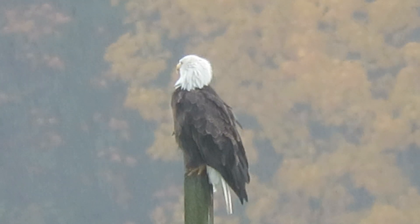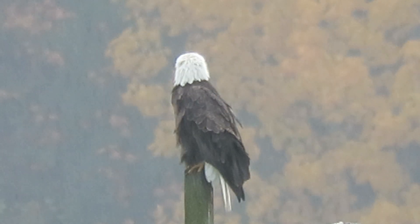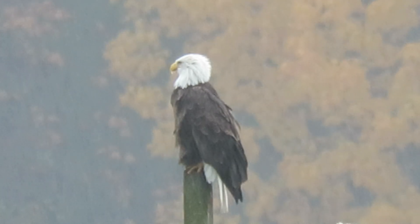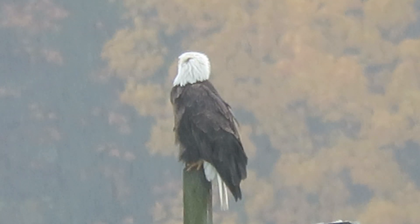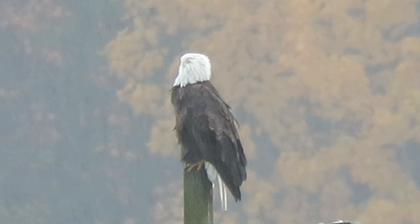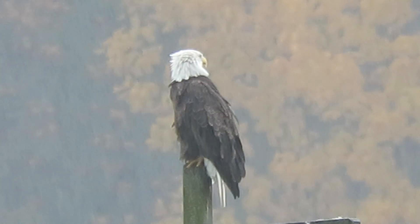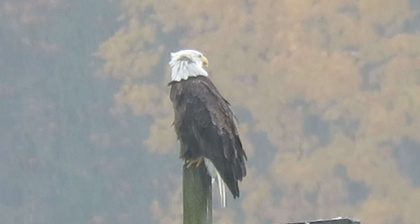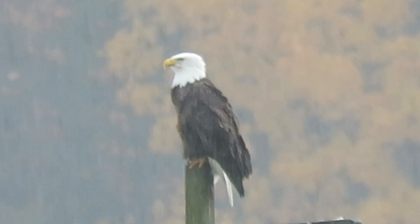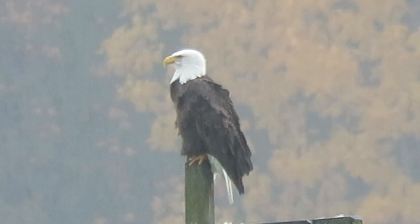They had both of them in the tree yesterday, so I thought I'd come down today and see what they're up to. I just found the one so far and the Juvenile Redtail. I'll check on my way out and see if any of our other raptors are in the area. So far it looks like one Bald Eagle and one Juvenile Redtail.